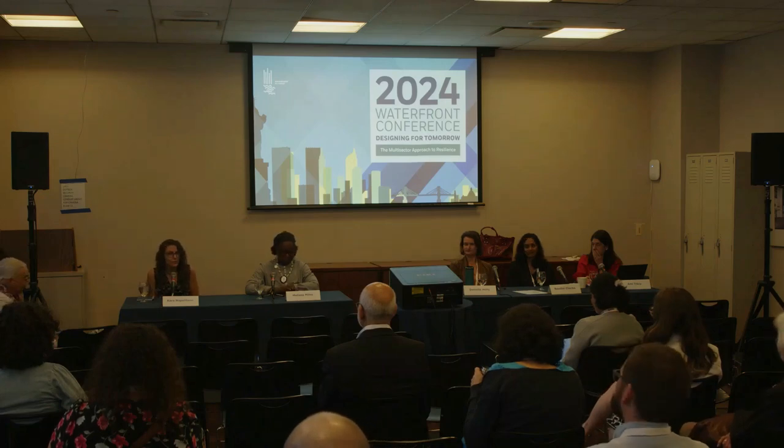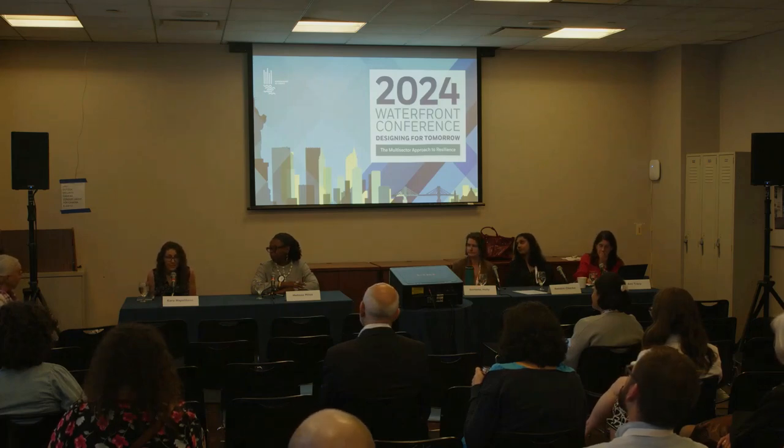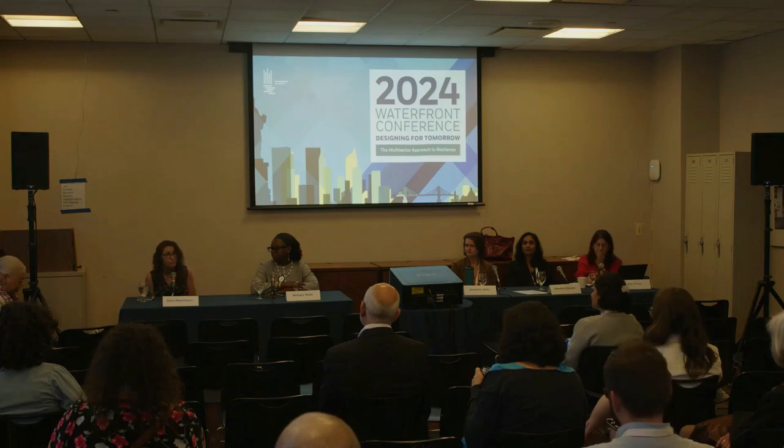Good morning, almost afternoon, everyone. My name is Karen Napolitano. I'm your moderator this morning. I'm the Education Director for Balcones Recycling. We process the majority of New York City's residential recyclables, primarily right out in Sunset Park, Brooklyn.